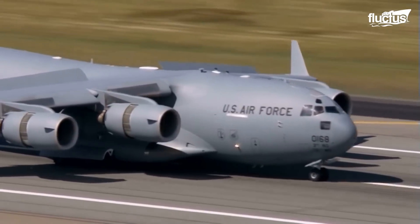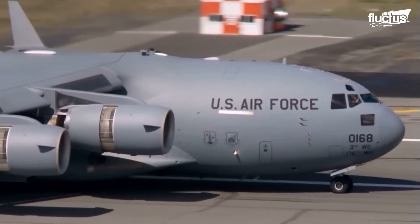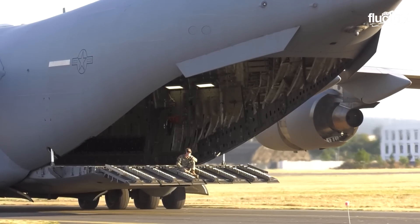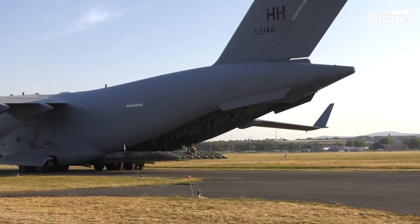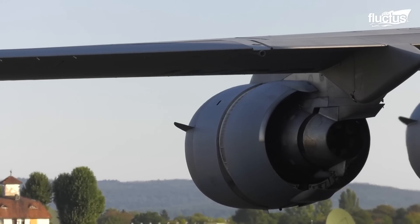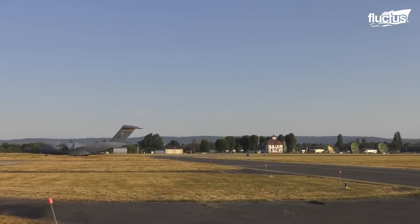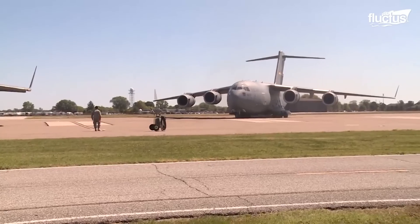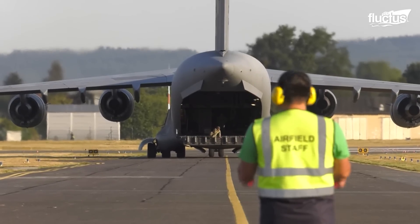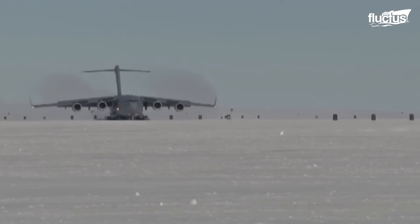Its four Pratt & Whitney F-117 PW-100 engines produce around 40,000 pounds of thrust. When reversed, the C-17 can be brought to a rapid stop on nearly any type of surface. The ability to not have to rely on taxi and tow assistance further enhances the C-17's ability to operate from virtually anywhere, including small forward operating bases and even Arctic science stations.